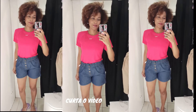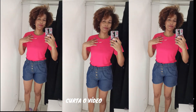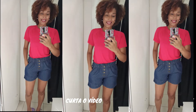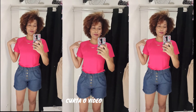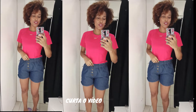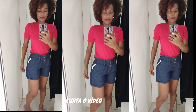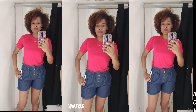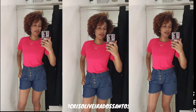Já esse look é muito minha cara. A blusa, eu amei esse detalhezinho da gola. Bem feminino. Olha o shortinho. Tá na promoção maravilhosa: R$29,90 essa blusinha, que eu vou levar com certeza. E o shortinho, eu acho que é R$39,90 na promoção. Fica muito bonitinho, olha como veste bem. Uma gracinha, super confortável. Acho que eu vou levar. Gostei muito.